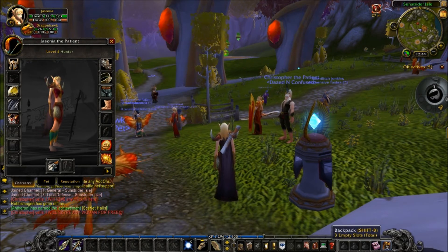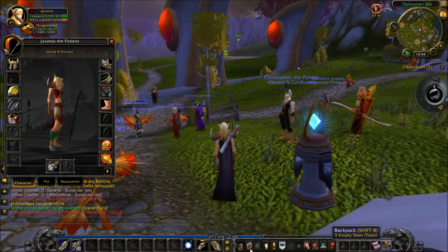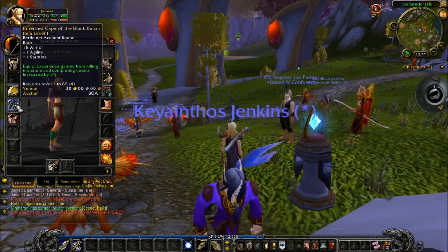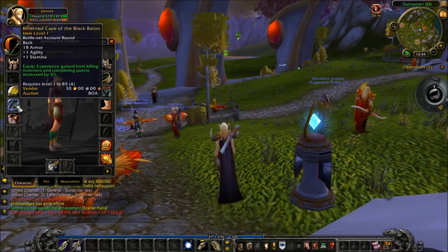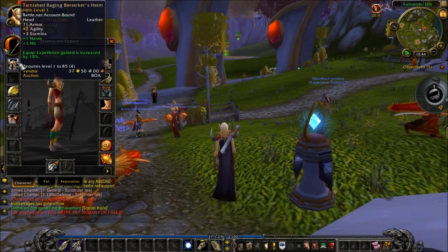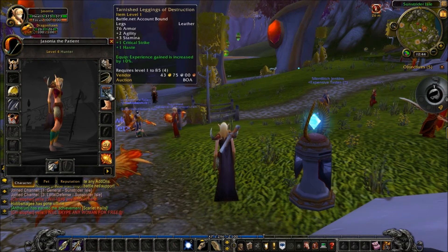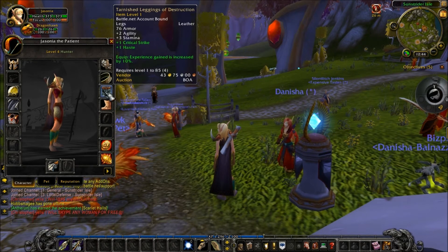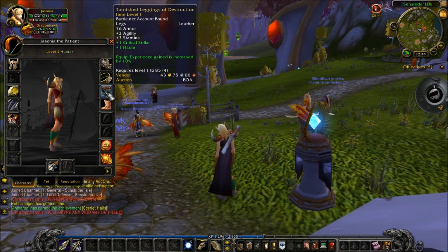The second type of leveling Heirlooms are level 1 to 85 Heirlooms, which you purchase from your guild vendor in your capital city. You first get access to a cloak which adds 5% bonus XP at guild level 10, and then the helm which adds another 10% XP at guild level 20. Finally, when your guild gets the achievement Working Better as a Team, the Heirloom pants are unlocked, adding an additional 10% bonus experience.